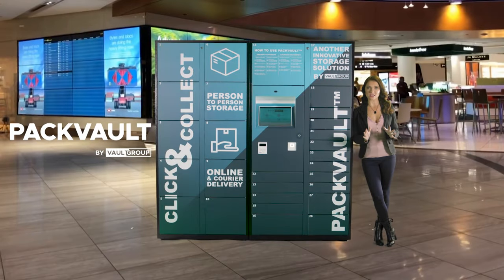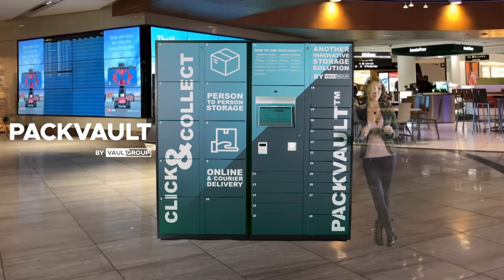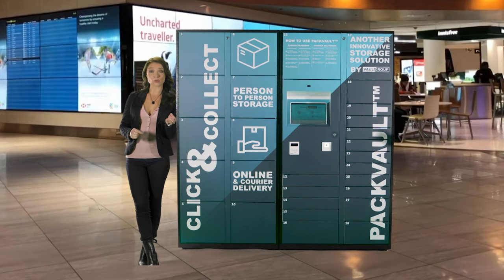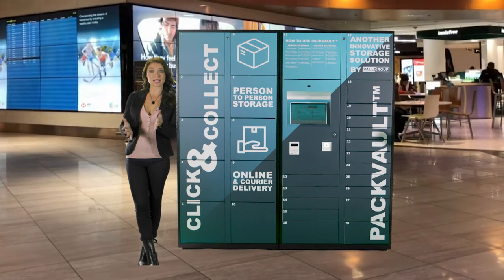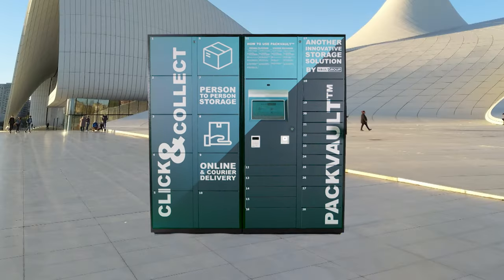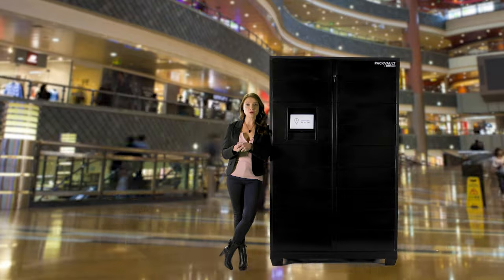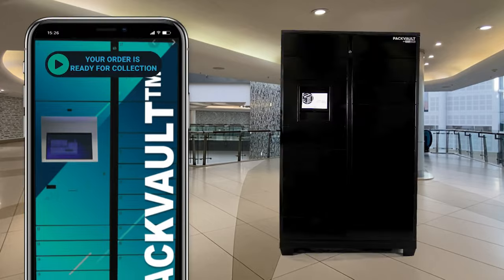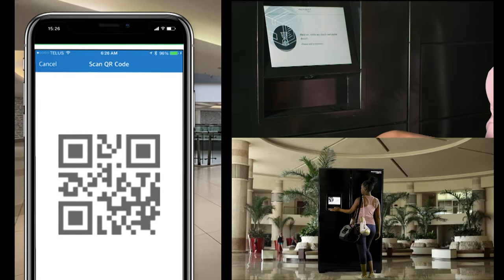Pacvault is a user-friendly locker that is changing the game. With its non-contact click and collect convenience, with a range of goods in the private and public space, in retail, order and pay for goods online, and collect from a secure locker using a one-time PIN or QR code.